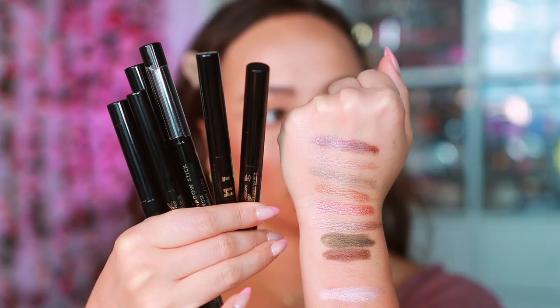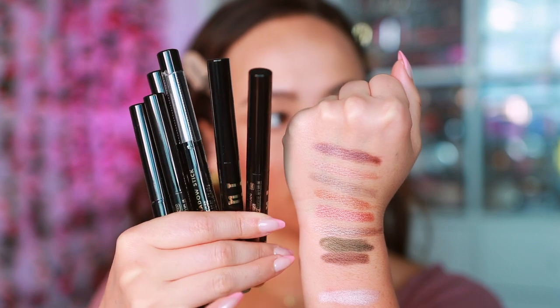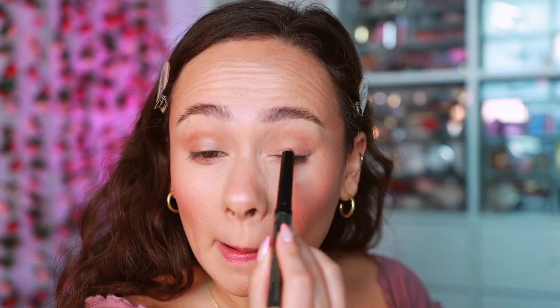I have a couple eyeshadow sticks to talk about. I've been on an eyeshadow stick journey just trying to find the best one. I loved them for vacation because I don't have to worry about them shattering in my carry-on or suitcase — they're really reliable, not to mention quick. So I've been testing two formulas. The first one is the top set of swatches on my arm from Milani. These are the Gilded Eyeshadow Sticks. I think I might have found my favorite drugstore formula — easily this is my favorite drugstore affordable formula. It's a fantastic dupe for the Hourglass Cream Eyeshadow Sticks.